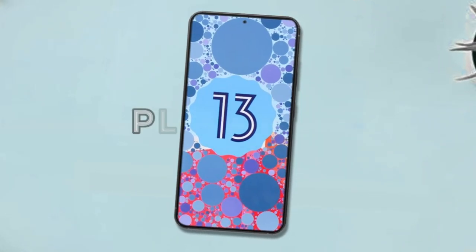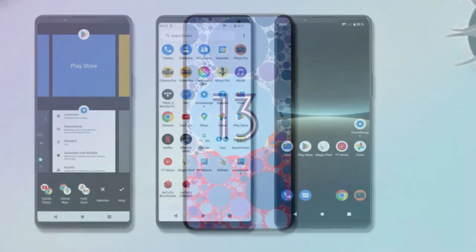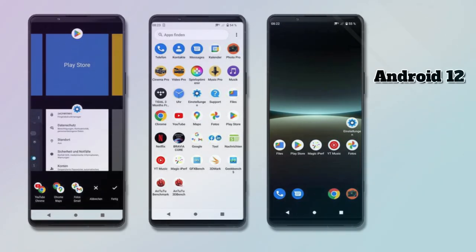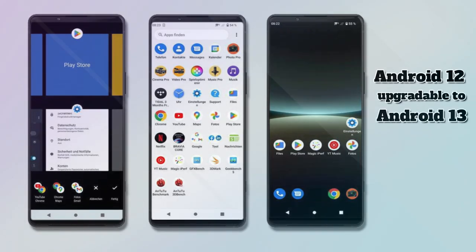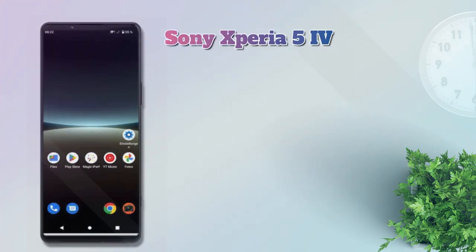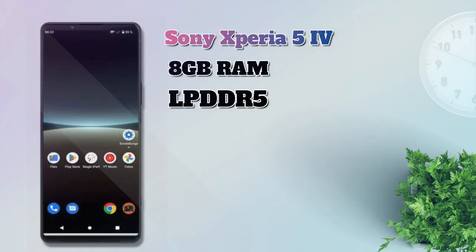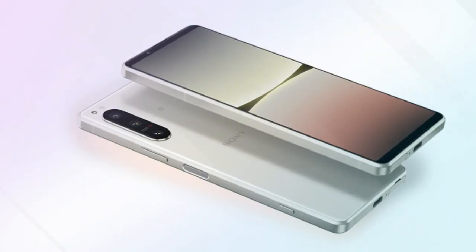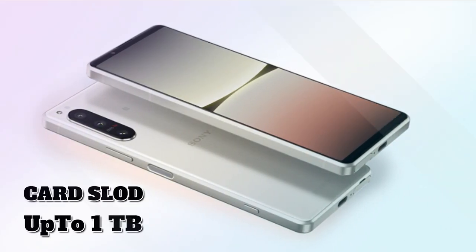Then on the platform. For the OS at the time of launch, the Xperia 5 Mark 4 launched on Android 12, which can already be upgraded to Android 13. For RAM, there is one variant: 8GB LPDDR5, with two internal storage options — 128GB and 256GB UFS 3.1 — which is also supported with additional storage cards of up to 1TB.